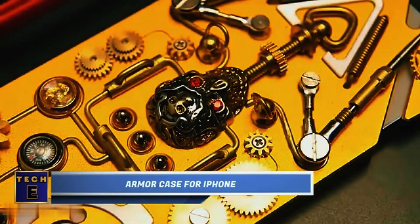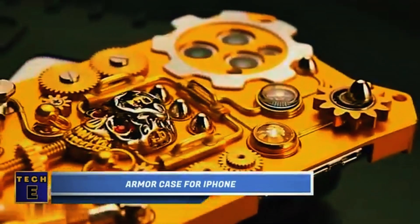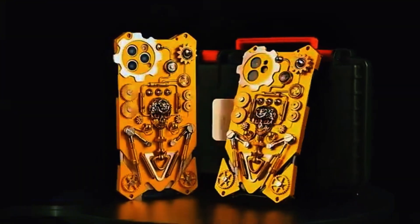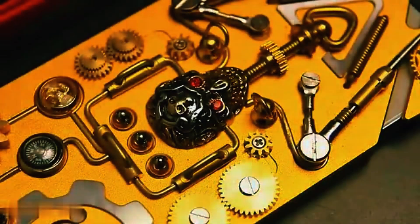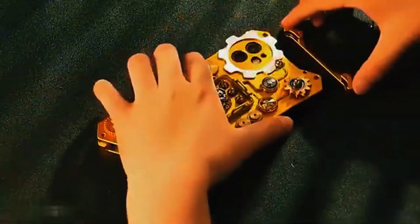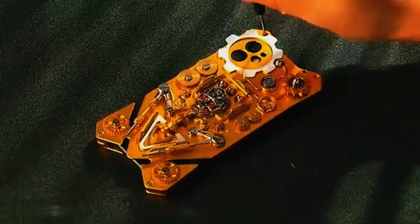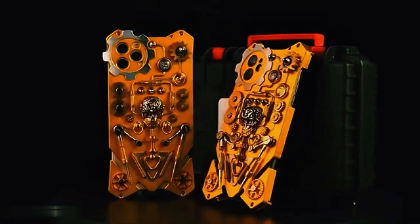Armor Case for iPhone. This is the ultimate steampunk phone case, packed with stunning details and ornaments. It has a gothic skull, gears of various sizes, and rotatable skeleton arms. Additionally, there's a tiny fan and compass. Some versions even come with a built-in bullet stand. Made of pure copper, aluminum, and zinc alloys, it's like a metal armor for your phone. This case is available for a wide range of iPhone models and some Android smartphones.